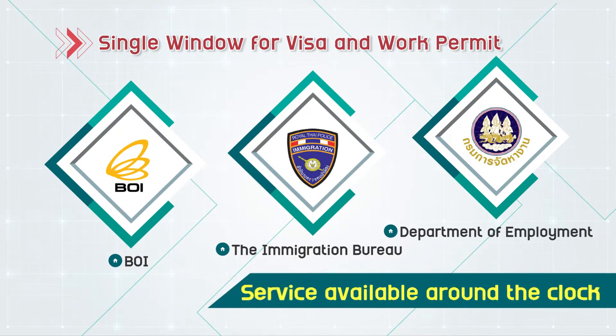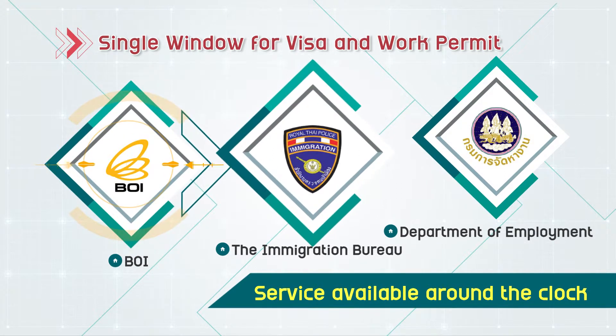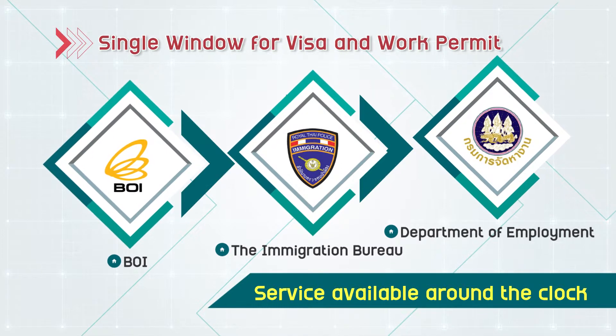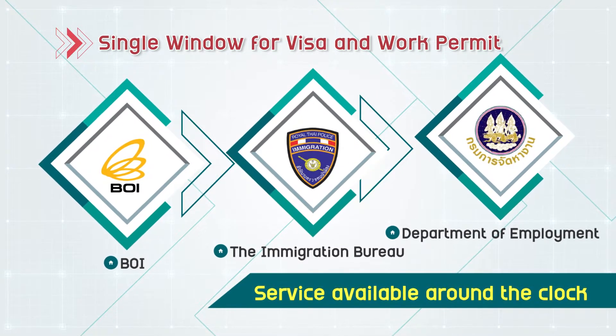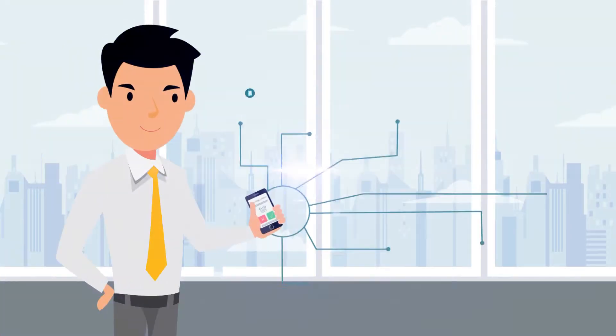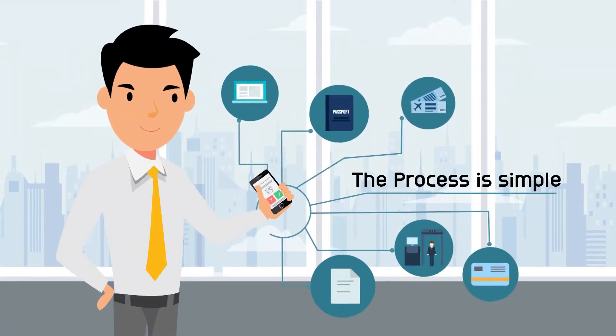This new channel is a collaboration between the BOI, the Immigration Bureau, and the Department of Employment, and offers a faster, more convenient service that is available around the clock. The process is simple.